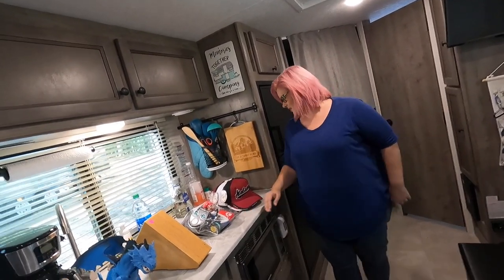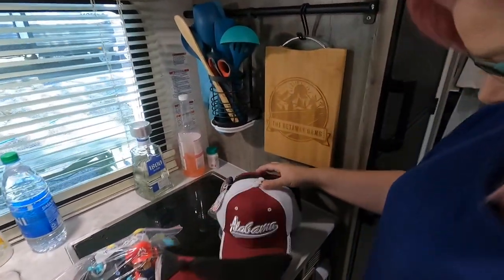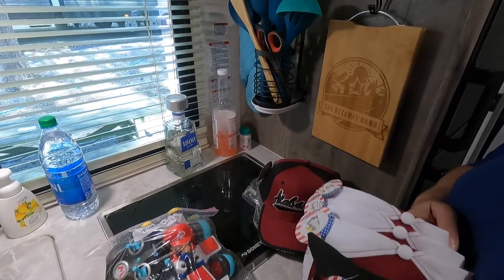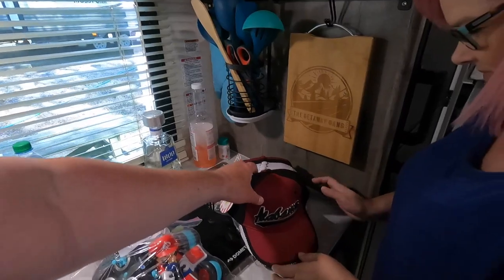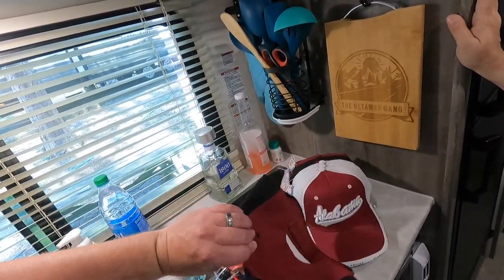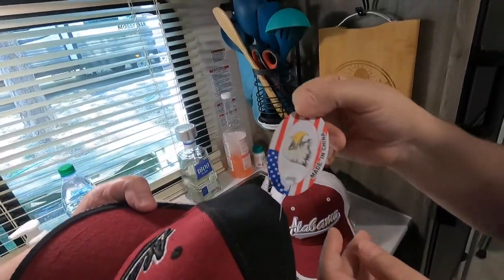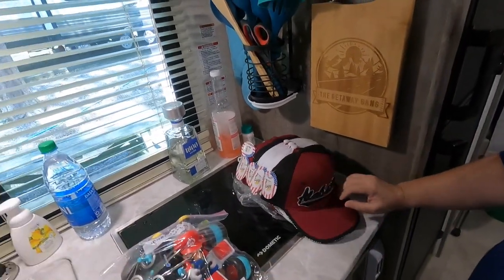We got a hat — we bought eight Alabama hats. Can you imagine? We're buying Alabama hats. They're pretty nice though, they have lettering around the brim and everything. What brand are they? Made in China brand — that's a pretty good brand right there.